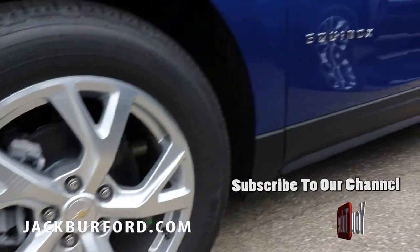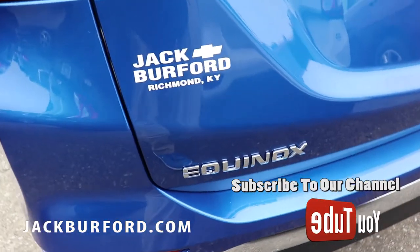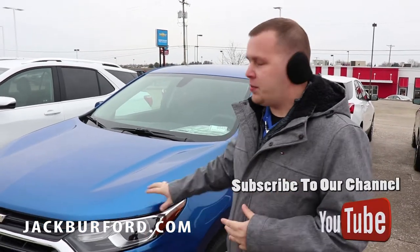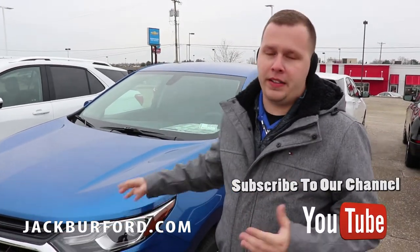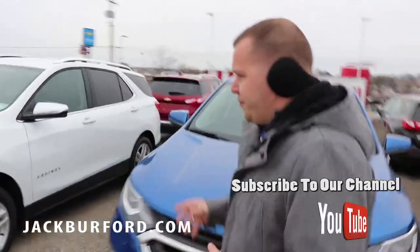This one is all-wheel drive, so wintertime's coming up — as you can see I'm all geared up and ready to go. It's cold out here, but we're still selling cars, still moving. This would be a great addition for the wintertime, being the all-wheel drive that it is.